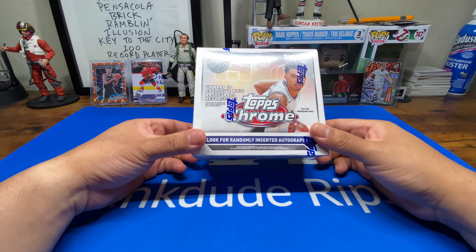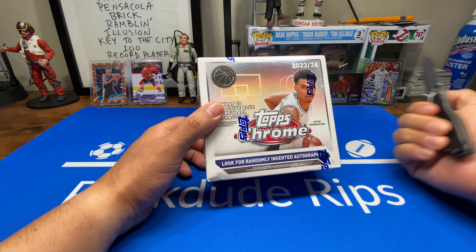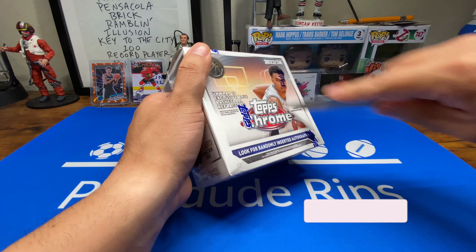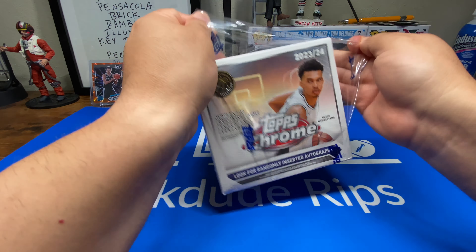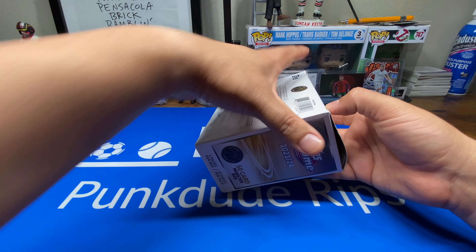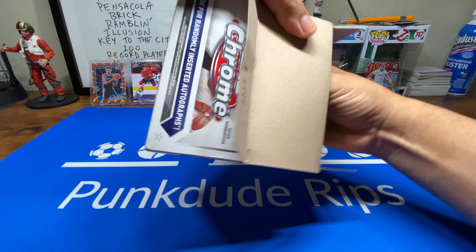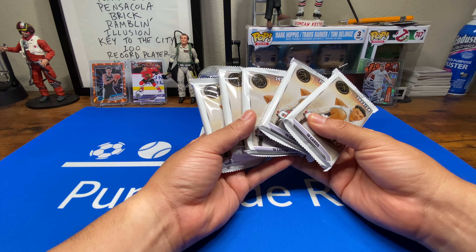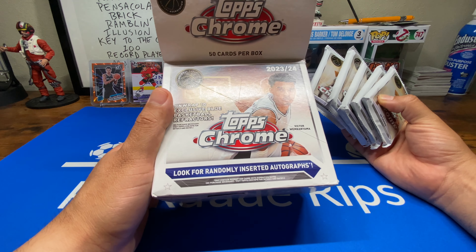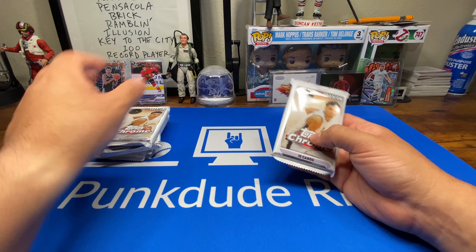Hey, what's up homies! Today we got Topps Chrome — a mega box, I think it's called a mega box. Yeah, it's definitely not a blaster. I saw these at Target — I say that in all my videos. I work in the building, so whenever I'm walking out I see them. There's only five packs in here. Five packs, ten cards per pack. Let's zoom in.